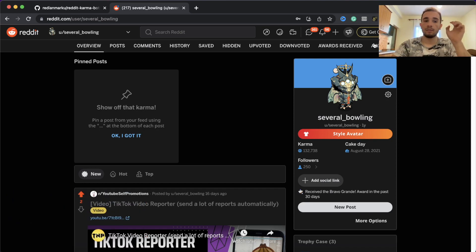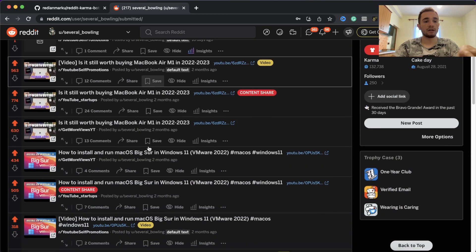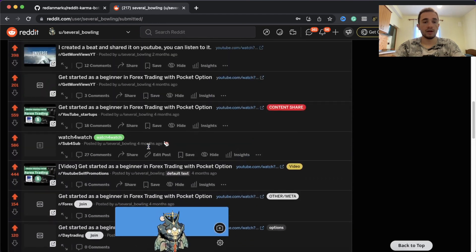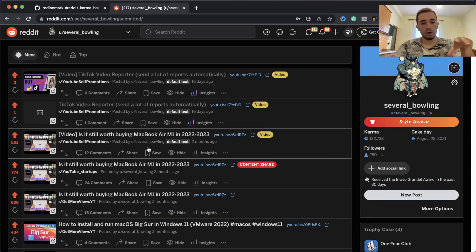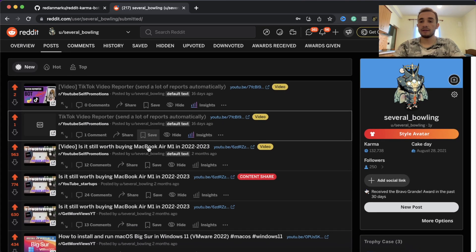As you can see here on my account, if I go to posts, I use this to get more views on my YouTube channel. You can see how I get a lot of upvotes using this account for any of my posts. You can do the same - you can grow your Reddit account and use it to do affiliates, get more upvotes, post your YouTube videos to get more views, and do anything you want.